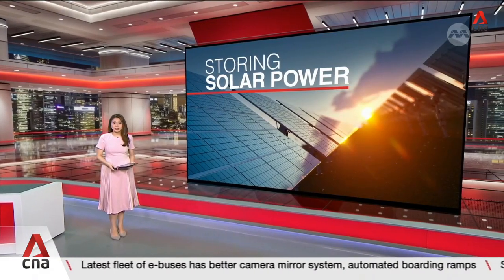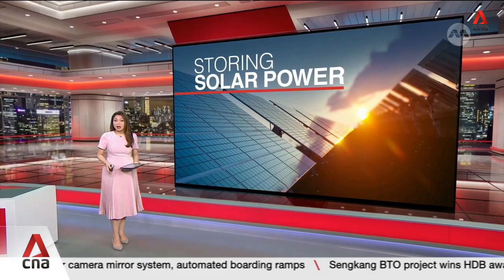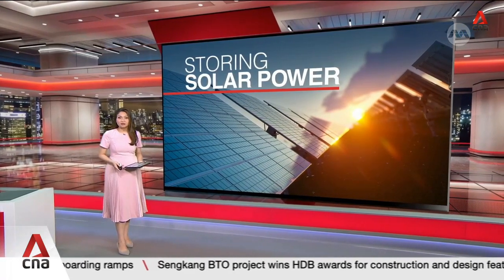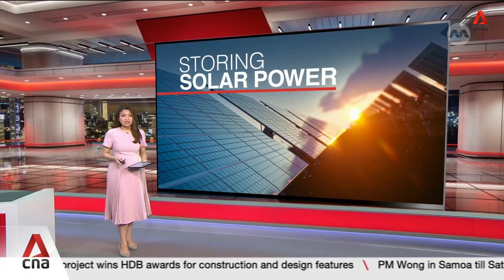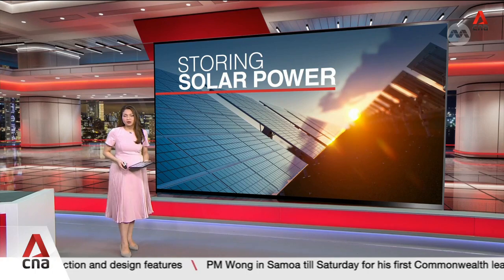Two battery storage systems are being tested to supplement Singapore's power supply when demand peaks. The projects will tap a $7.8 million grant from the Energy Market Authority. The trials aim to maximize cost and space efficiency while helping to enhance the stability of the nation's power grid.